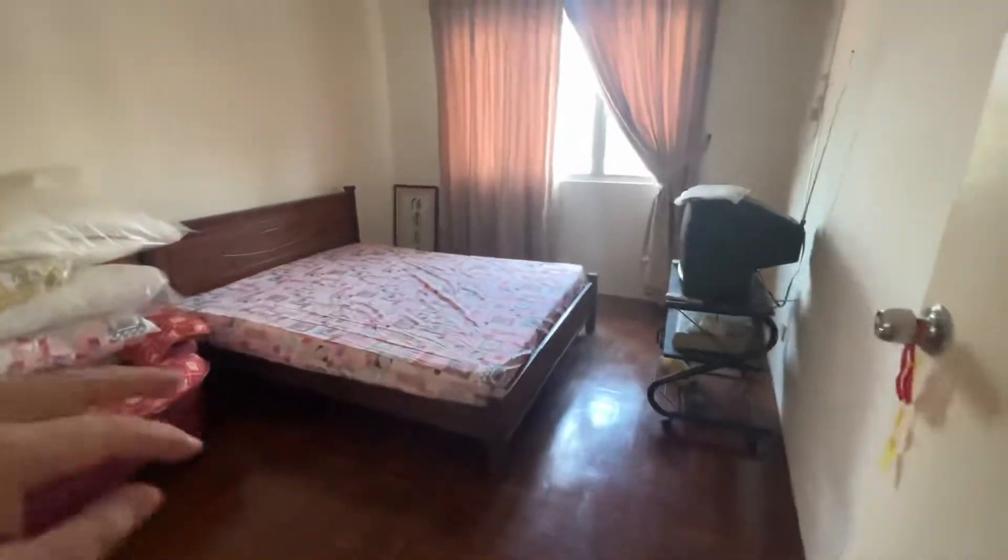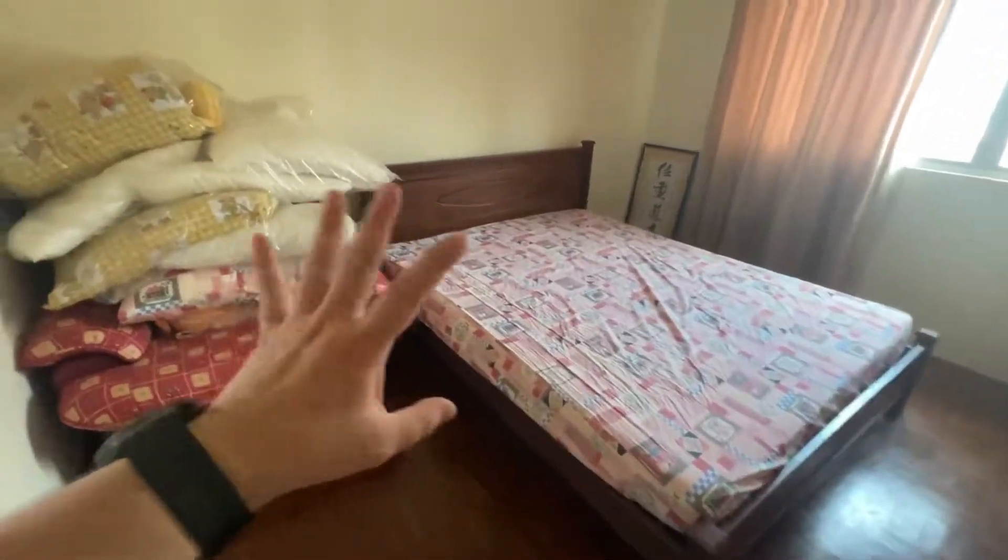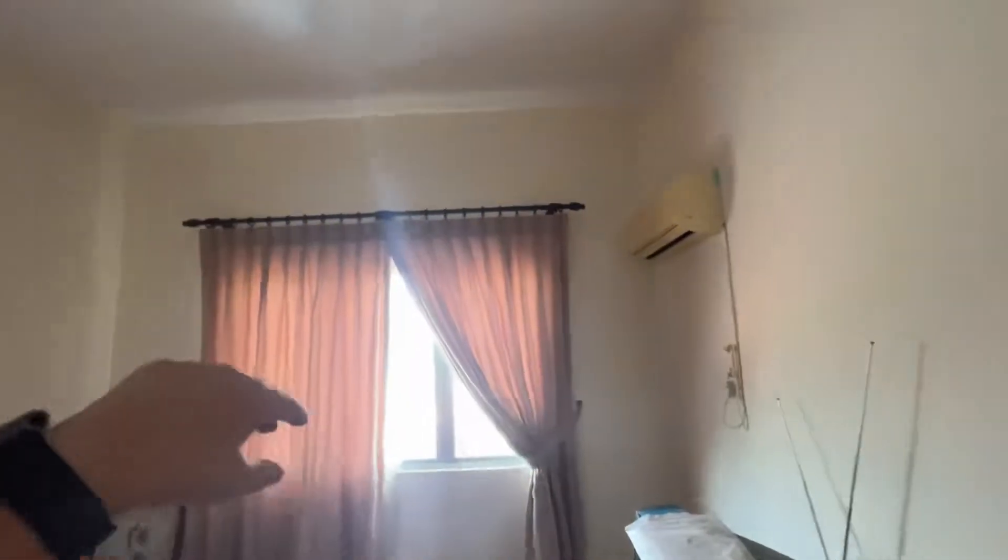This is a three bedroom unit. This is the master bedroom. There's a queen size bed here — this will be left to the buyer. The chair will be left to the buyer. The TV also. There's an air con in this room.